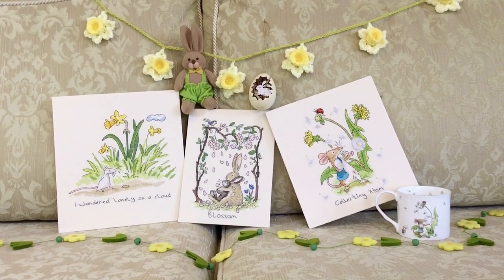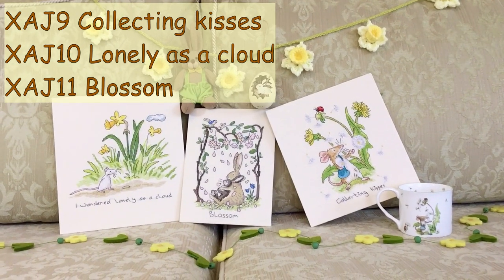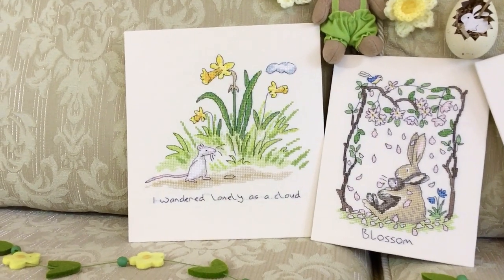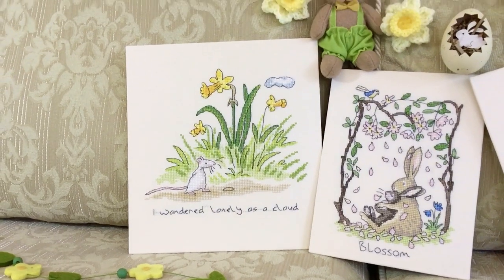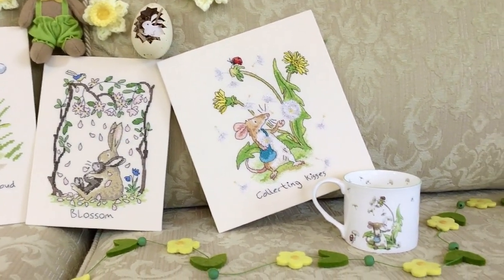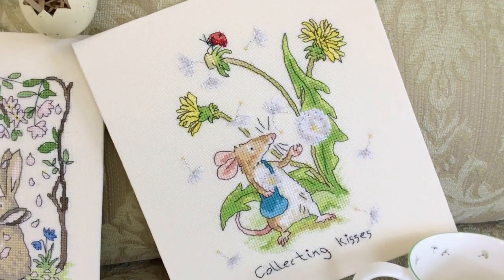Spring is on its way, and here we have three lovely designs by Anita Jerram. They are worked on a 14 count cream aida, or even weave by request. The first one, 'I Wandered Lonely as a Cloud', is very dear to the hearts of Lake District lovers, because of Wordsworth's famous poem about daffodils. And then we have Blossom and Collecting Kisses. Here the two dandelion clocks are worked in lana, and the seeds are highlighted in silver.